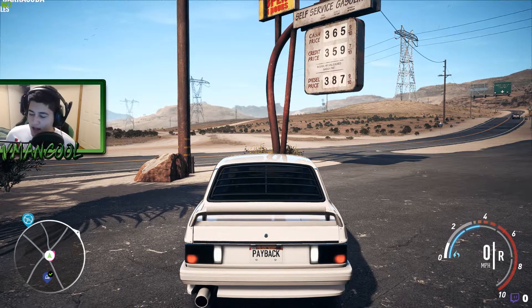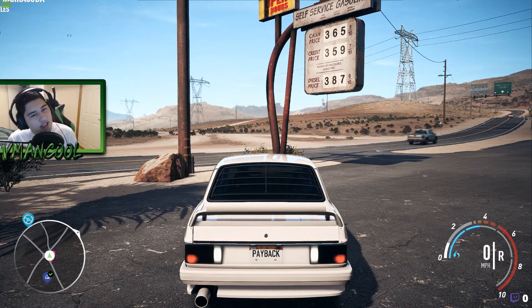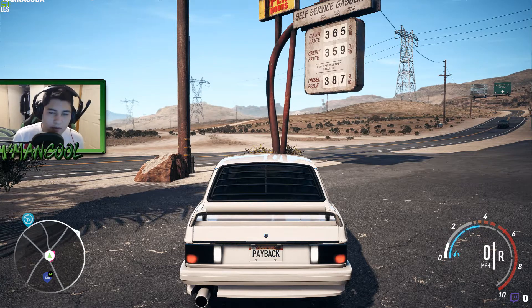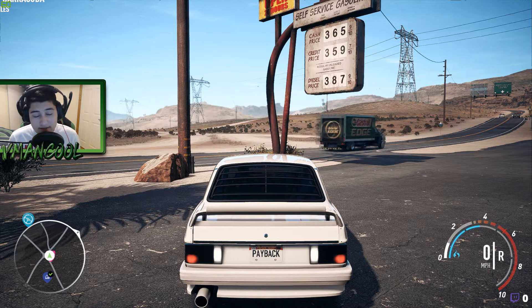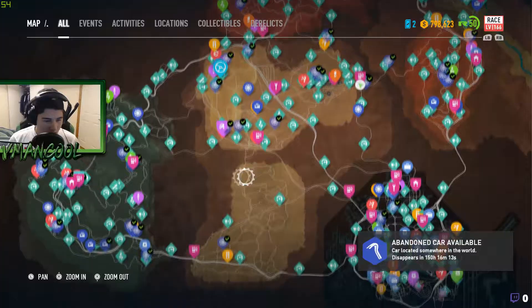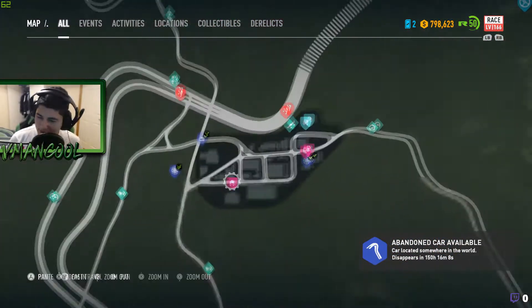Yo what's up guys, welcome back! Brand new video today - we're gonna be chasing another abandoned car. This week's episode we're gonna be finding the BMW. It's an old BMW, I'm not sure what it's called, but it looks pretty sick. It's sort of the car that I wanted instead of the Volvo, so let's go find it.